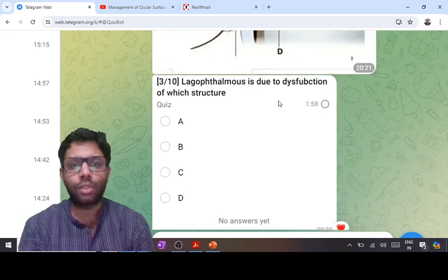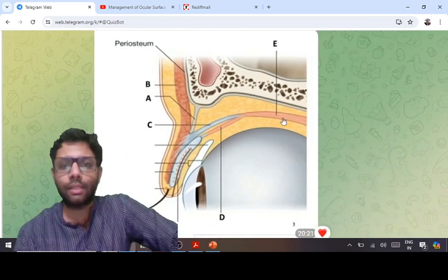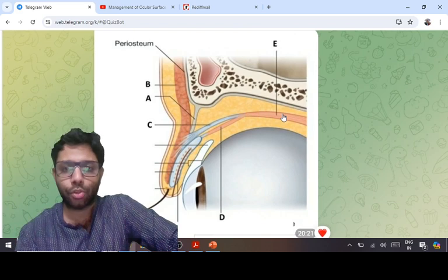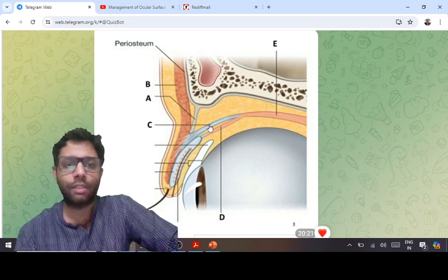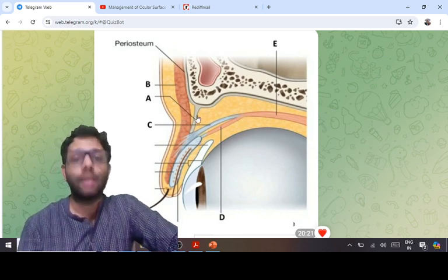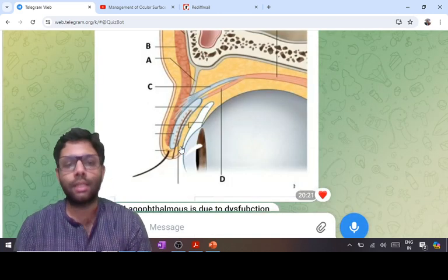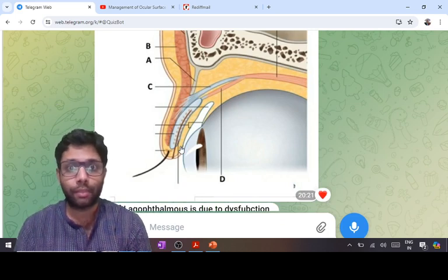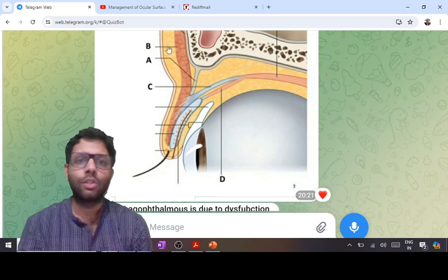The next question concerns lagophthalmos due to dysfunction of a structure, shown as a lateral view of the upper eyelid. In the diagram: E is the levator palpebrae superioris (LPS) muscle attaching at the tarsus; C is the aponeurosis of the LPS; D is the upper tarsal (Müller's) muscle originating from LPS; A is the orbital septum; and B is the orbicularis oculi muscle. Lagophthalmos is inability to close the eye in primary gaze. The muscle that closes the eye is the orbicularis (cranial nerve VII), so B is the answer.